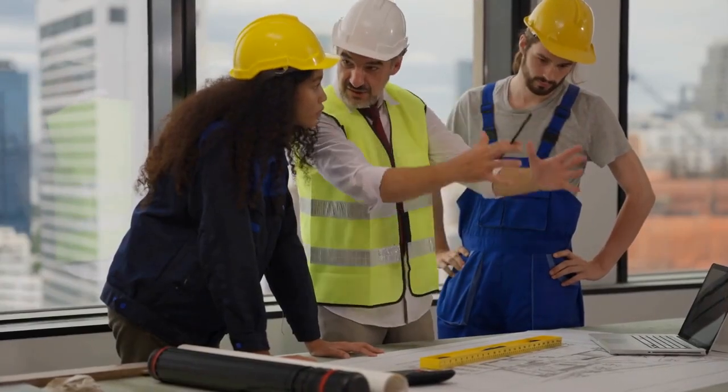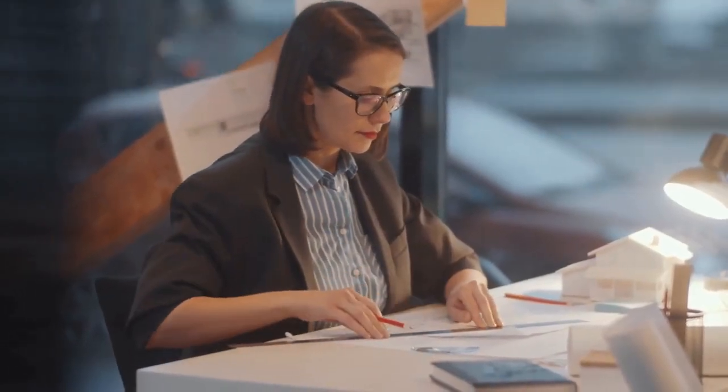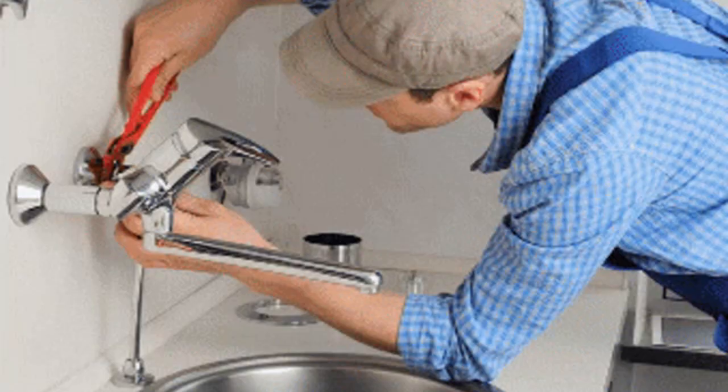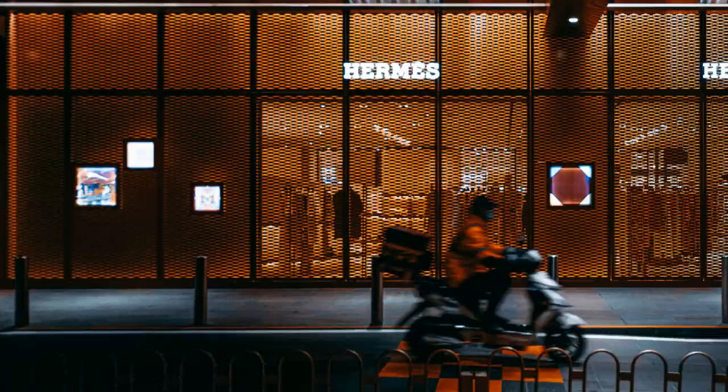A deep understanding of detailed shop drawings is critical. You'll provide exceptional customer service under pressure, managing relationships with internal departments like IT and special events. Post-opening, you'll support maintenance issues, including temporary stores, renovations, and in-store enhancements.